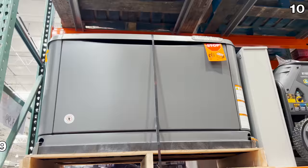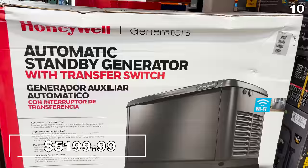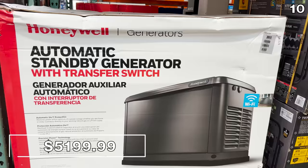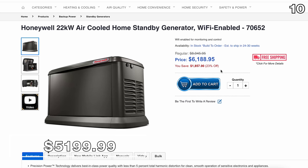We move on to one of the most expensive products I have ever seen sold at a Costco — this Honeywell Home standby generator for $5,199.99. This whole-home solution is for those in areas with repeated power outages, inclement weather, or grid problems. I've been told this price is actually very competitive — even on Honeywell's website, an almost identical model retails for $6,188 at its reduced price.